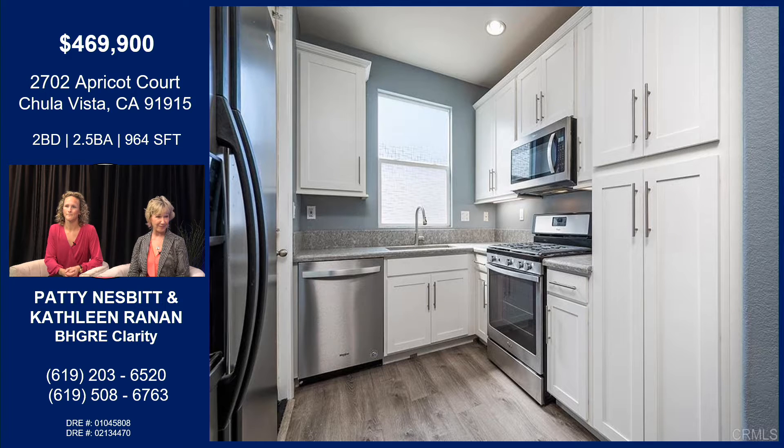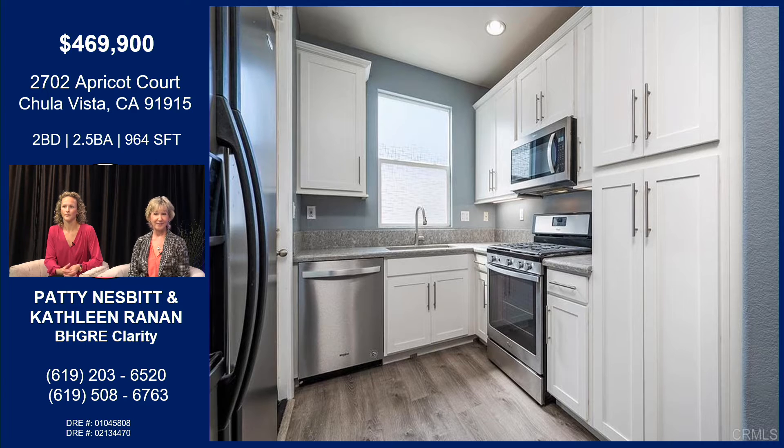It has a remodeled kitchen that has been remodeled within the past three years, new appliances. It comes with the washer, dryer, and refrigerator. It's really beautiful — just has brand new carpeting and paint's been touched up, so it's ready to go.